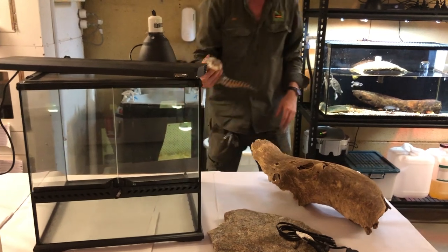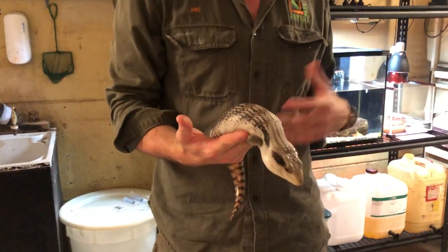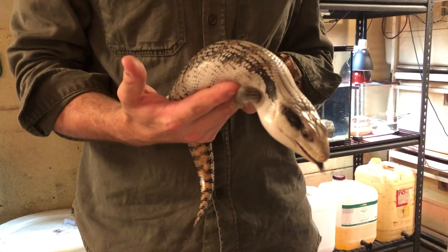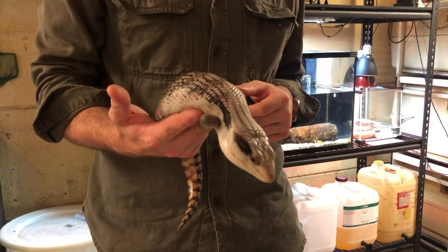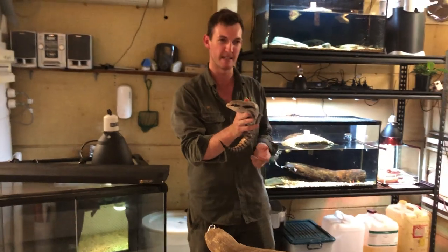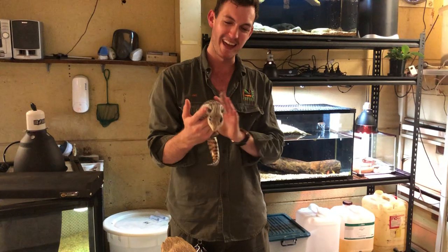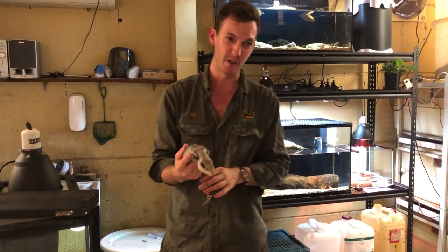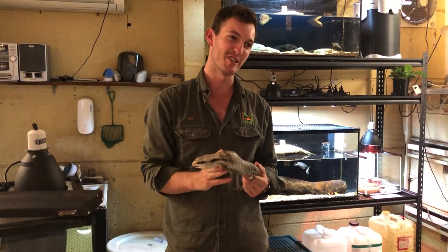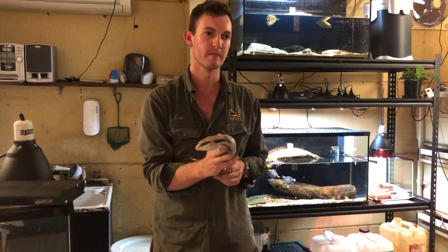Can you keep reptiles from overseas as pets? You cannot, here in Australia. We're not permitted to keep exotic or overseas reptiles — only native species. It's unfortunate because there are many fantastic species overseas, but we're pretty lucky given the wide variety of beautiful snakes, lizards, and turtles we're able to keep here. There are still many species we haven't even explored keeping yet, so there's plenty to keep us busy, but keeping exotics is illegal.